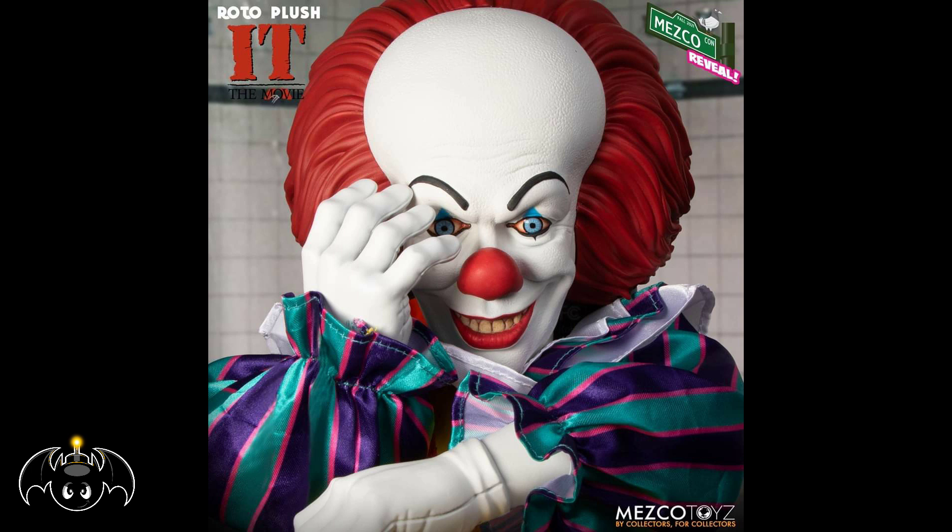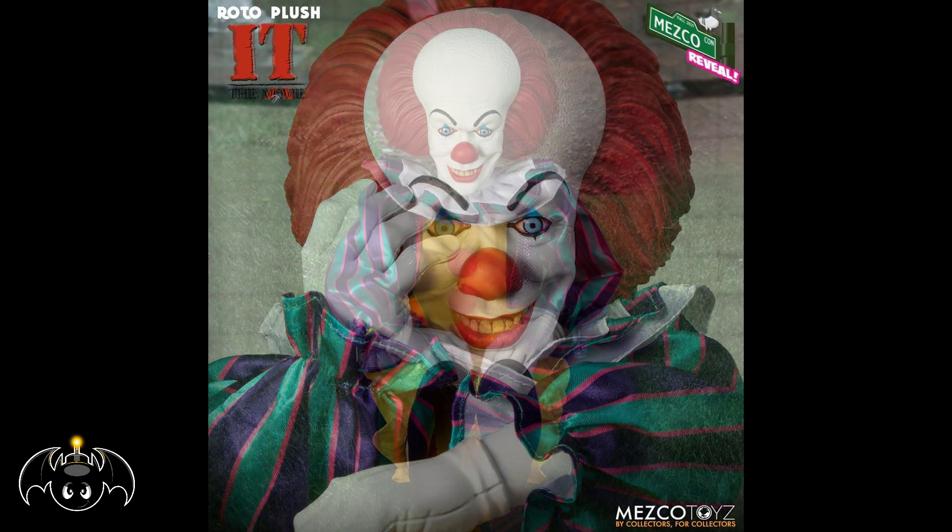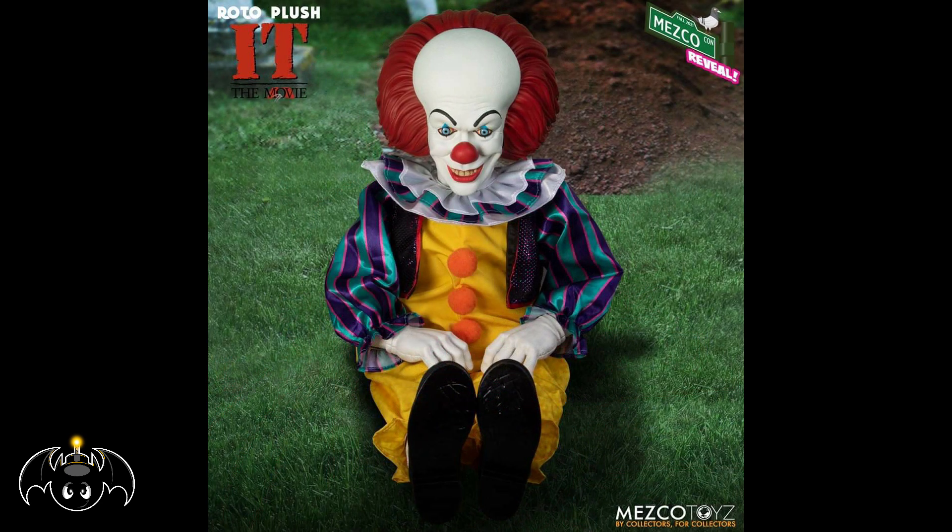This is something I thought was pretty cool — we're actually getting a Roto Plush Pennywise from the vintage It movie slash TV series. That is such a cool looking figure; the character is just so iconic. I love when Mezco does horror stuff. This isn't going to be for everybody — it's not 1:12 Collective, it's just pretty much a plush. But I love it. If you're a big It fan and you love Pennywise the Clown, this might be a nice piece to pick up.